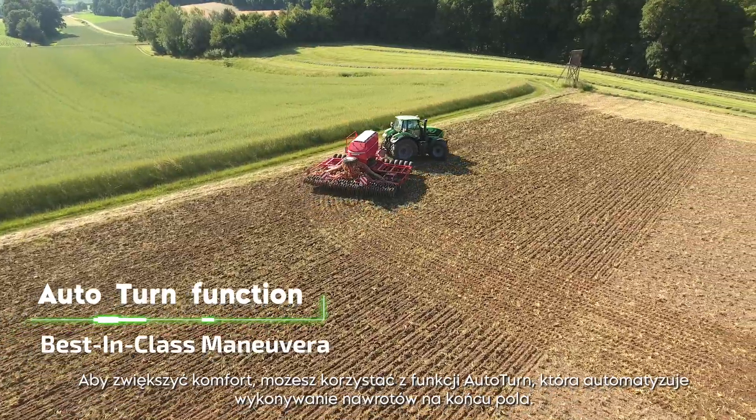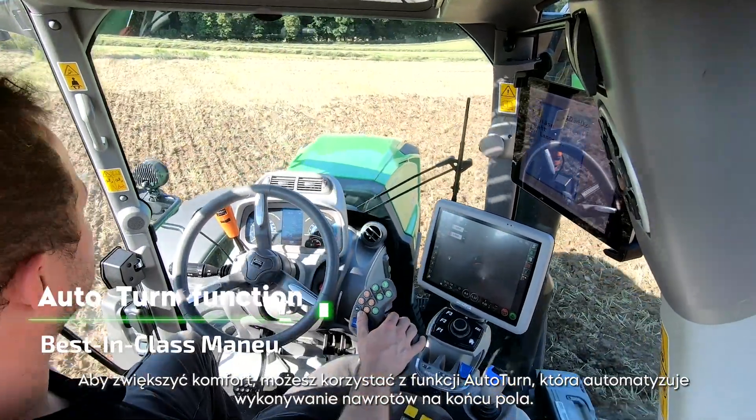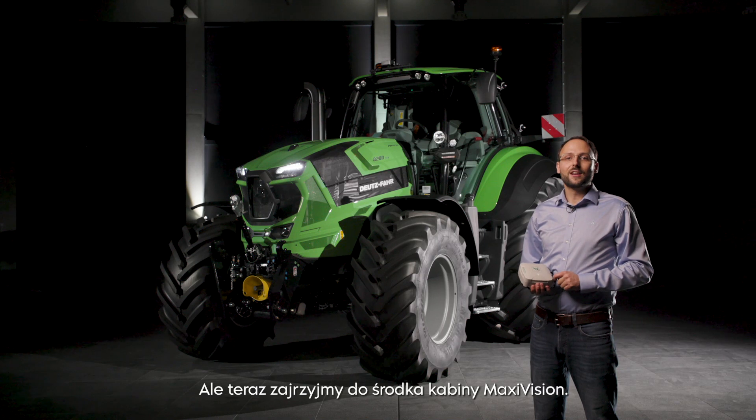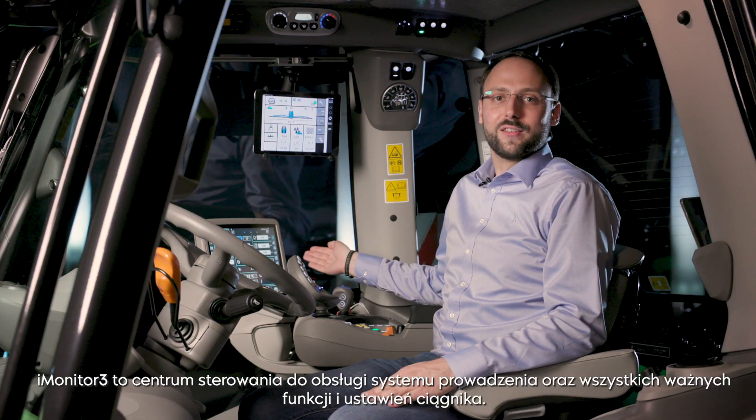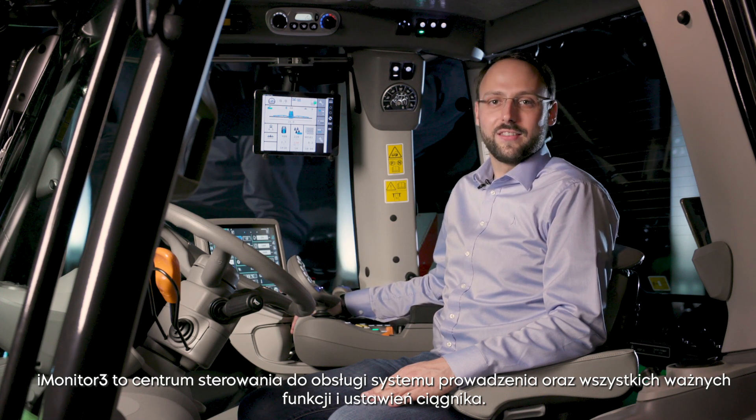For increased comfort, you can opt for the auto-turn function, which automates the turns in the headlands. But now, let's take a look inside the Maxi Vision Cab. The iMonitor 3 is your central control element for guidance, important tractor applications and settings.